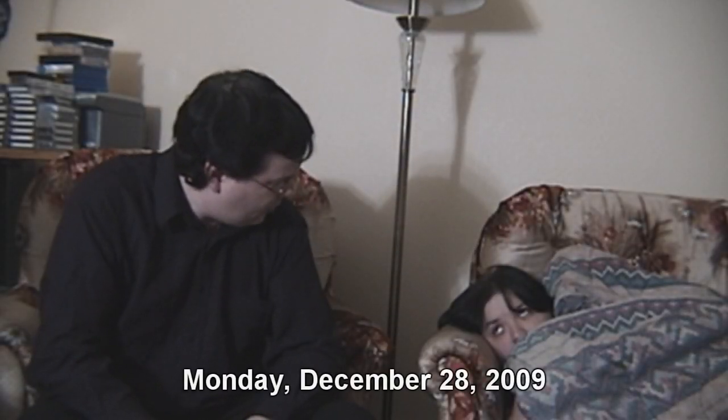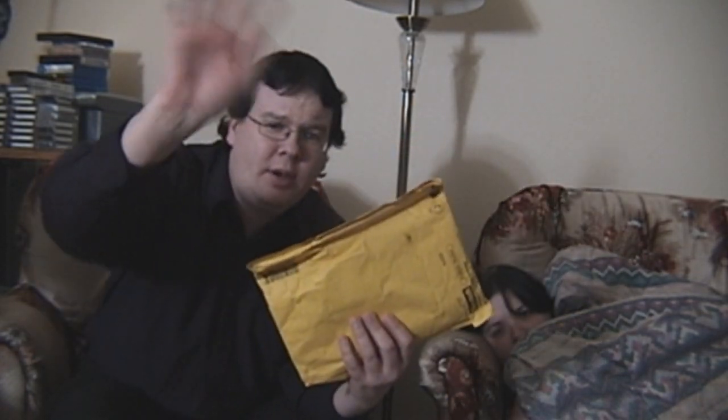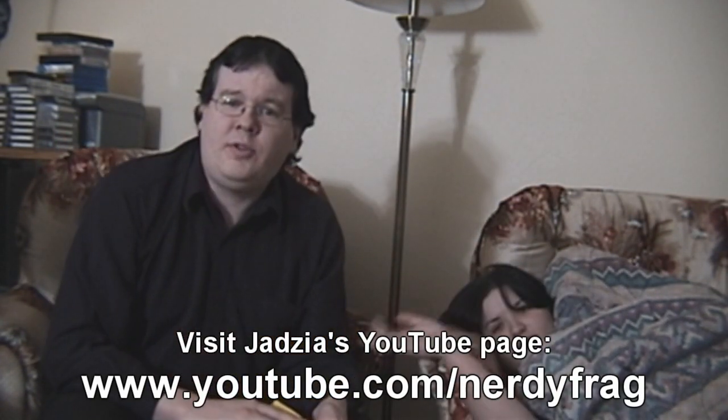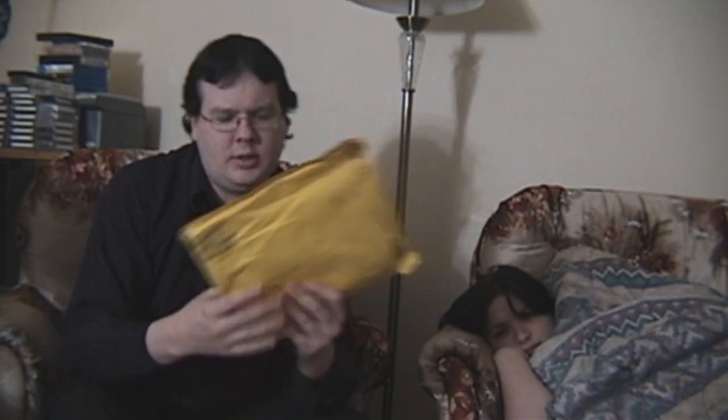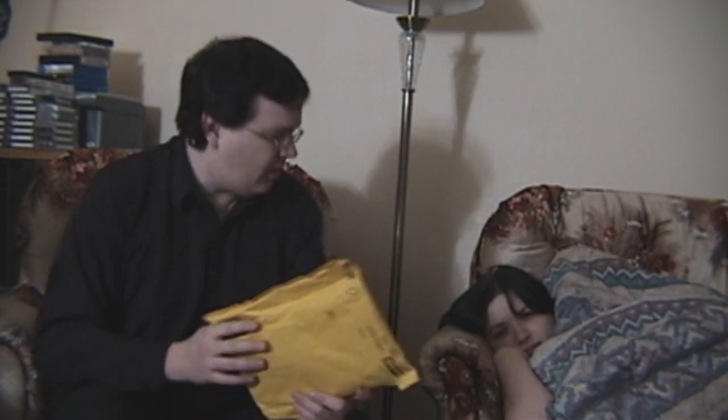Greetings everyone! Hope you all had a great Christmas — we had a pretty good one. One of the things we got before Christmas and just didn't have time to get around to was another package from our good friend Jadzia. Hi Jadzia! I didn't even know you were sending us something, so thank you very much. Before we get into today's update video, I thought we'd do a quick package opening, so let's get right into it, shall we?